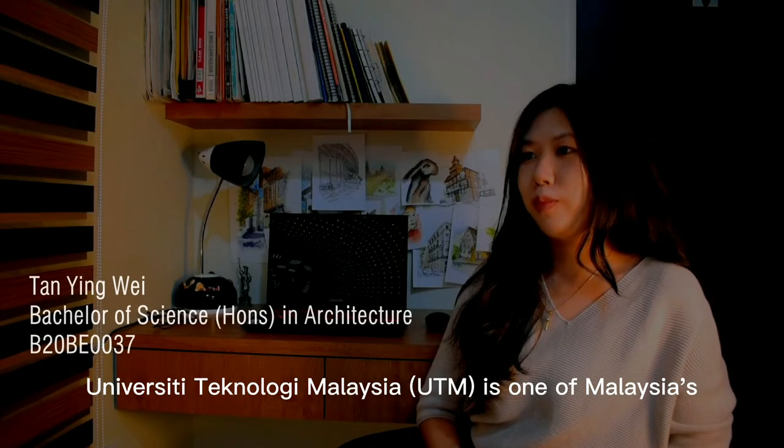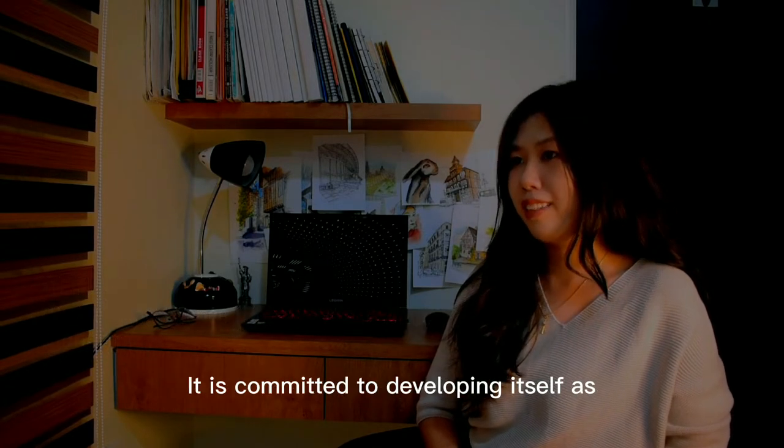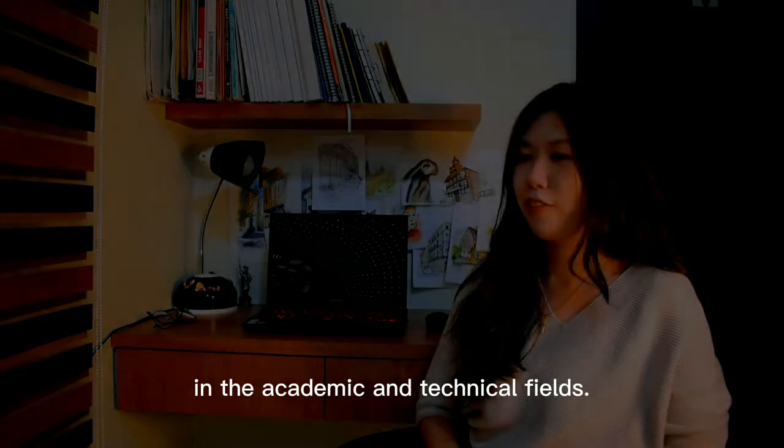In a city state, Technology Malaysia is one of Malaysia's five research-based public universities. It is committed to developing itself as one of the world's most productive universities in the academic and technical fields.